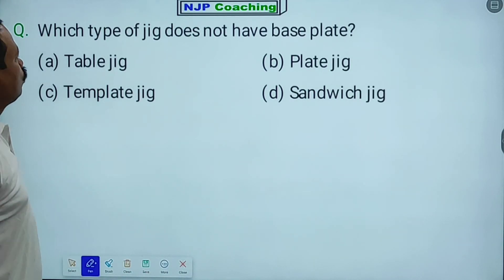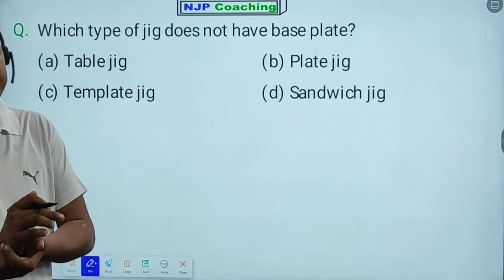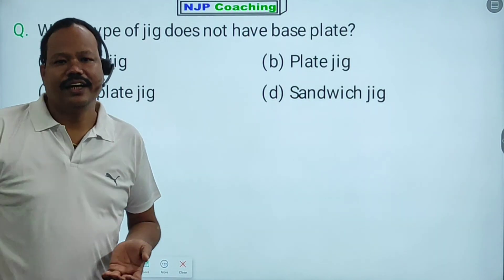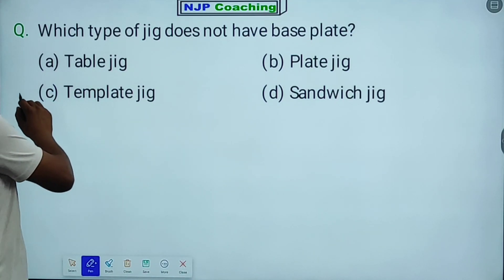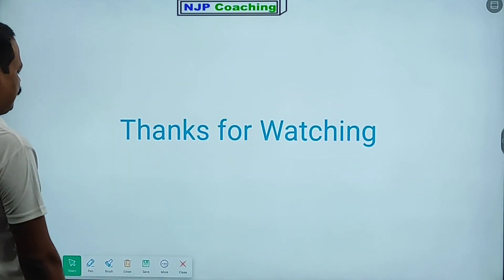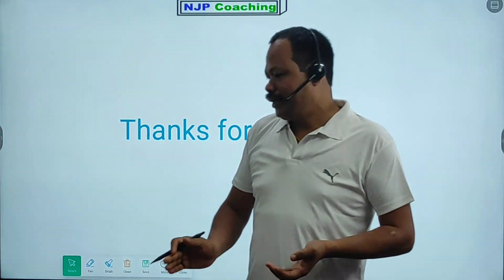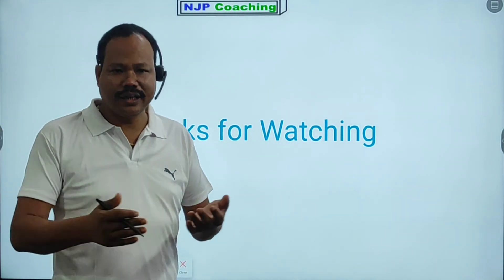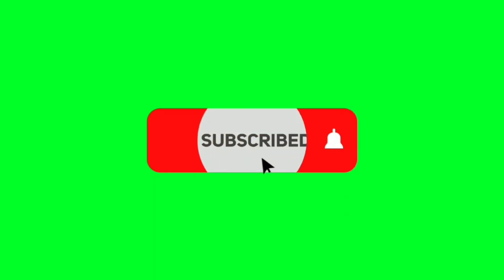Next question: Which type of Z does not have a base plate? The options include template Z and sandwich. This is the last question of today's class.